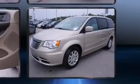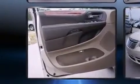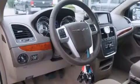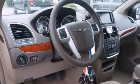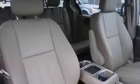Third row seats expand the maximum passenger capacity to 7. Audio features include a CD player with MP3 capability, steering wheel mounted audio controls, and 6 well positioned speakers. Rear LCD monitors provide entertainment that your passengers will appreciate no matter how far the drive.